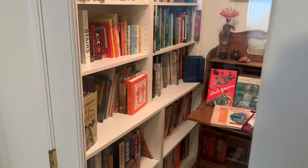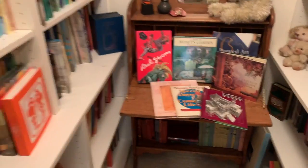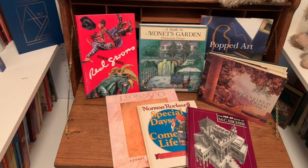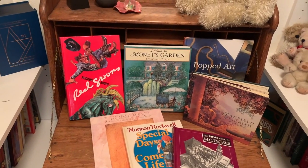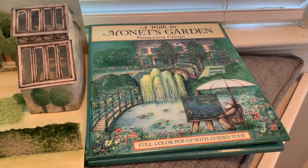Today in The Vault, we have several titles that involve artists and their pop-up work. Included among these titles are ones on Escher, Parrish, Rockwell, Da Vinci, Red Grooms, Monet, and a book on art that pops up. Let's take a closer look at some of these titles.